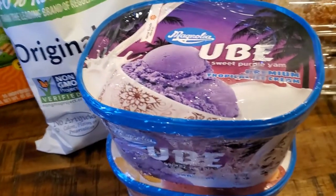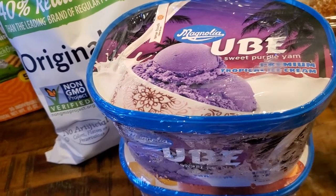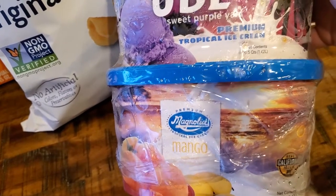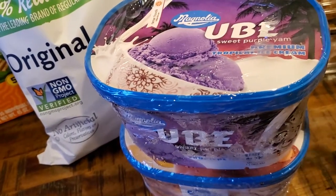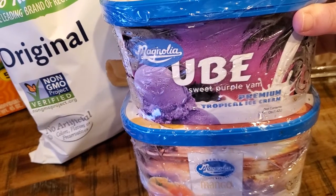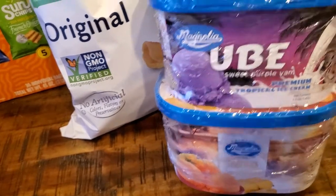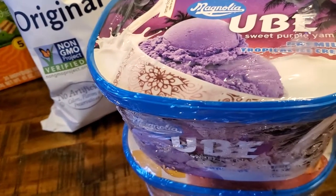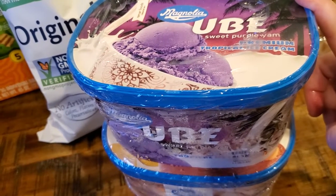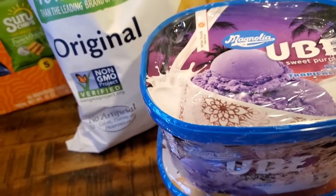This was an exciting find — we've never seen this at our Costco. It's the Magnolia brand ube ice cream and the mango ice cream. We've had both flavors before just not from Costco, always from an Asian grocery store, but they're delicious so I was really excited. The two-pack was $12.99 and each one is one and a half quarts, so not as big as the typical Costco ice cream, which I actually kind of like because those are huge and hard to store.